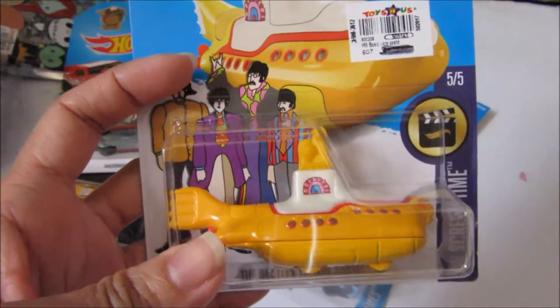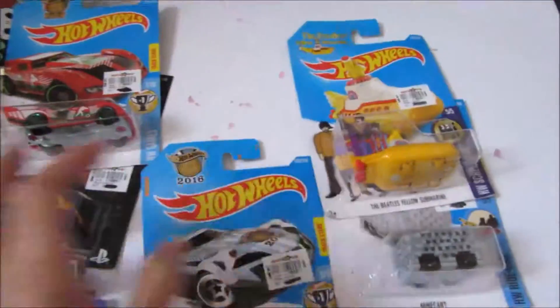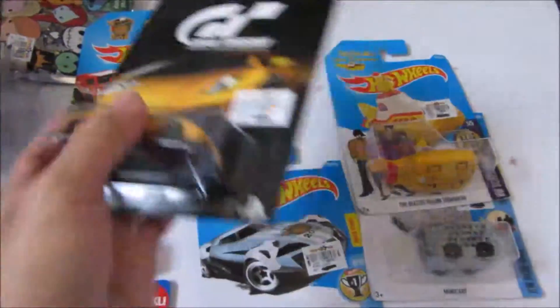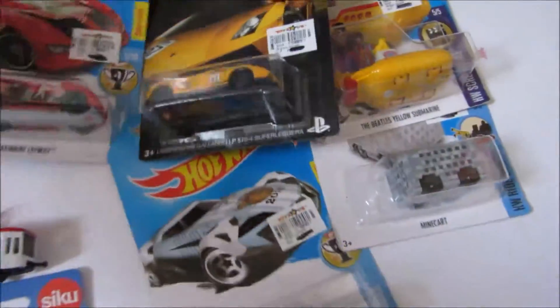And this is the Beatles Yellow Submarine — it's also another limited edition thing. So we will probably won't open this, and probably not today because we already have so many Siku toys open.